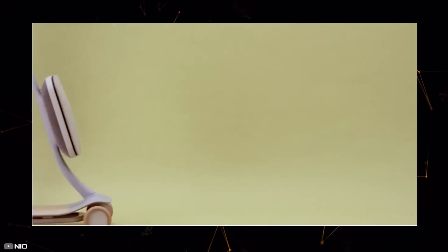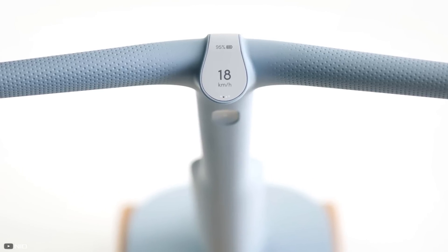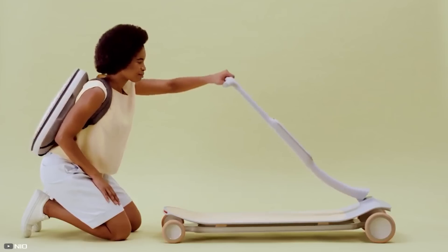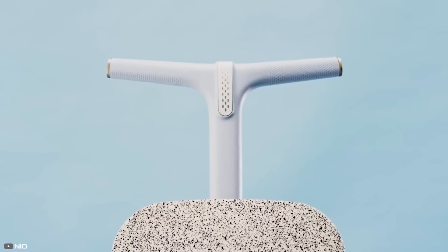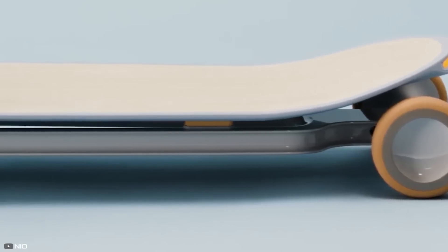It syncs via Bluetooth with smartwatches or smartphones and accelerates up to 11 miles per hour. Featuring a digital screen displaying battery level and speed, it comes with a stylish backpack box that attaches to the scooter's vertical stand. The scooter's acceleration and braking respond to the rider's forward and backward tilts, thanks to an intelligent system.